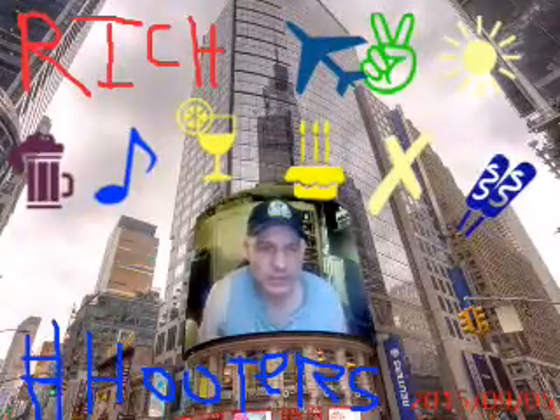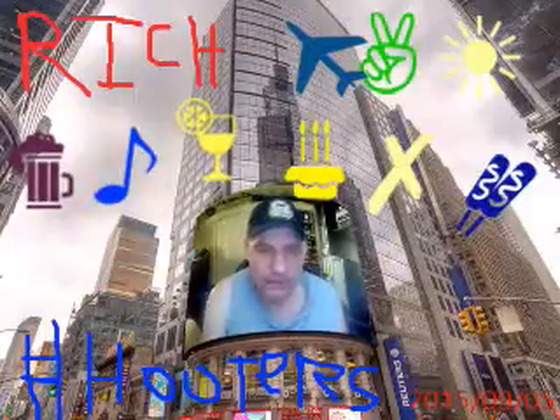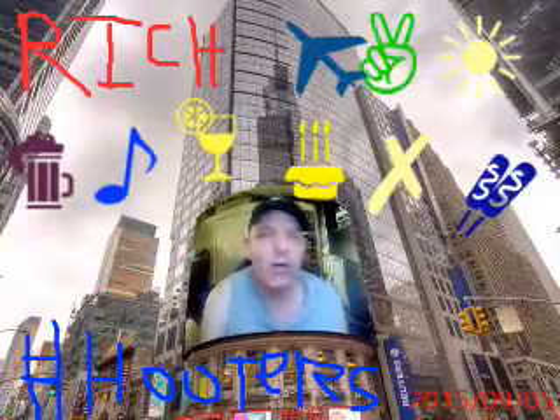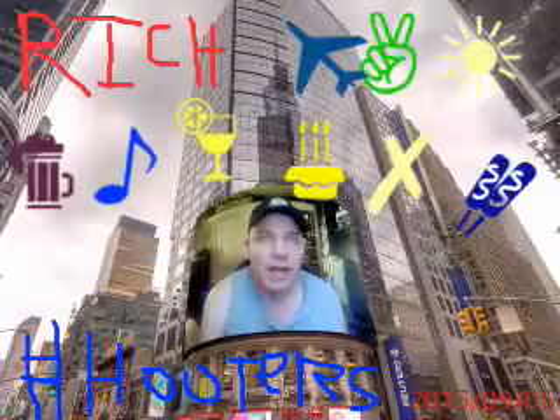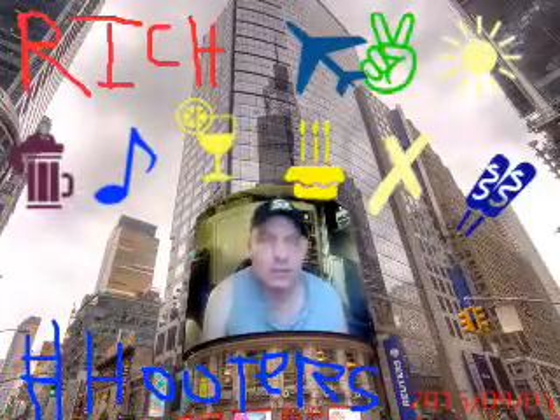Good morning, Facebook, YouTube, and Twitter. This is Rich again, back for your first video blog of the day for Saturday, September 5th, 2015, around 7:10 in the morning, Berwick, Massachusetts.